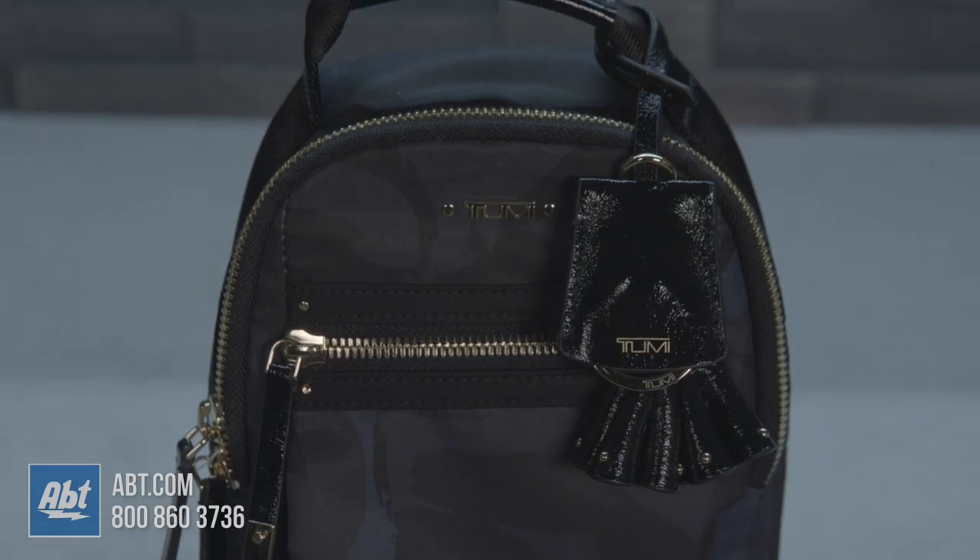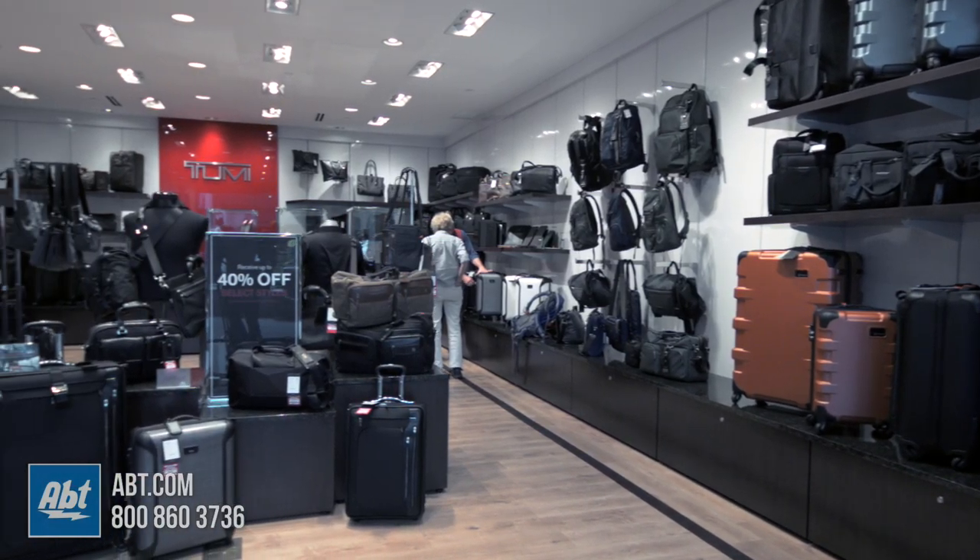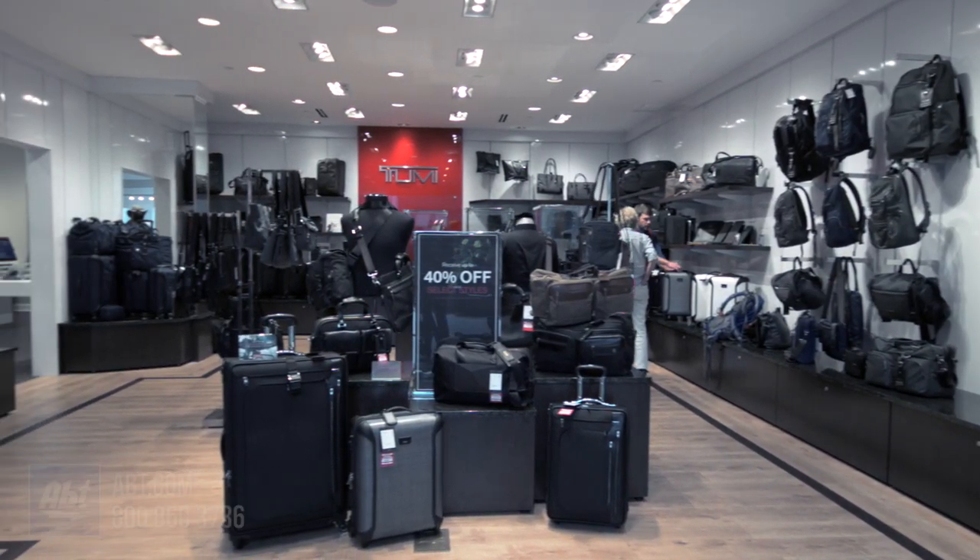To learn more about Tumi products, check us out at app.com or visit our showroom located at 1200 North Milwaukee Avenue in Glenview, Illinois.